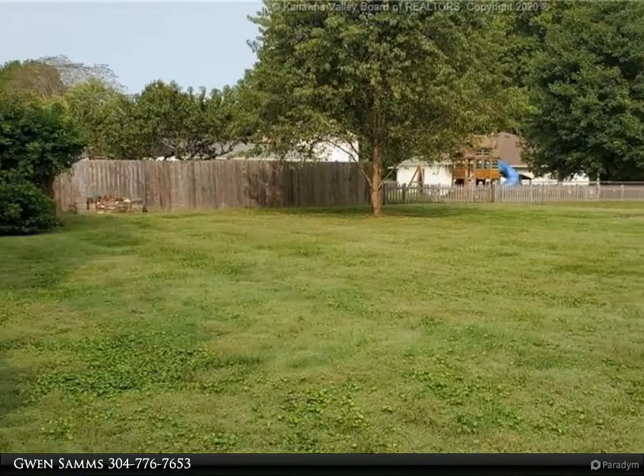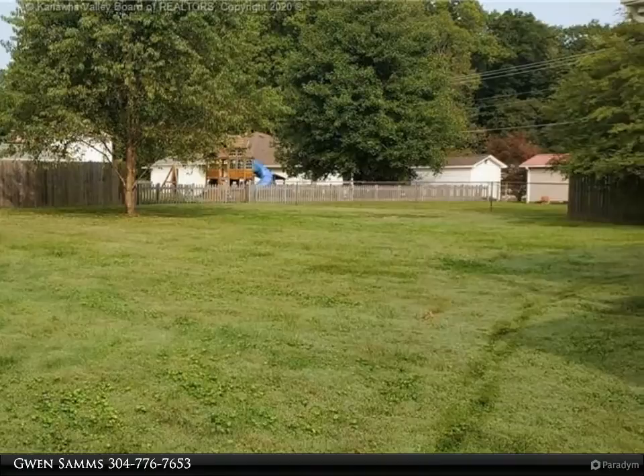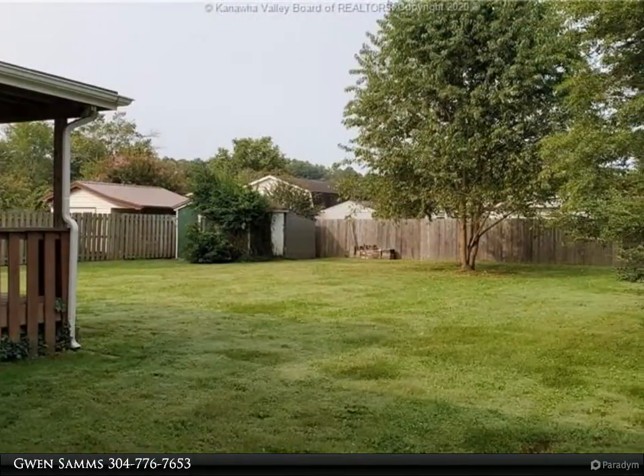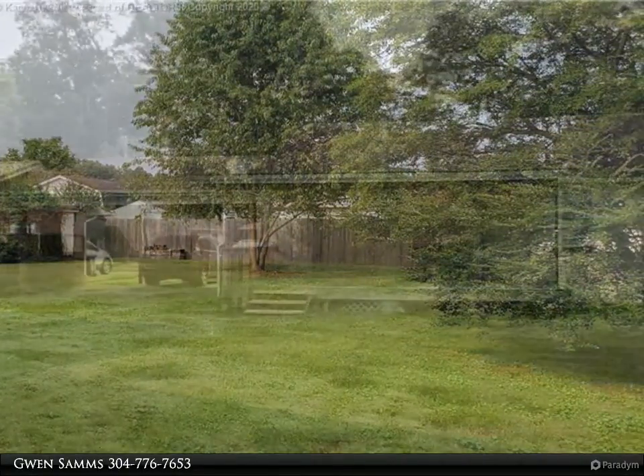This Better Homes and Gardens Real Estate Central property video is presented by Gwen Samms. This well-built block/stucco home is all one level, with a covered back porch and a beautiful flat yard with plenty of space.